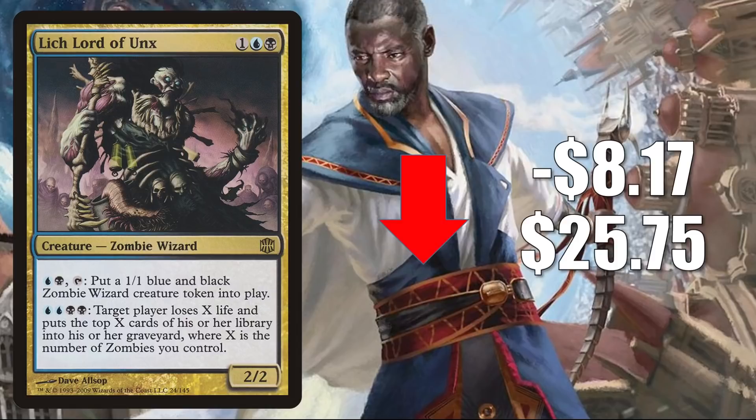You're going to see a theme here: another card that was spiking pretty wildly recently, and now retracting quite a bit. Lich Lord of Unx — the copy from Alara Reborn — is down $8.17 this week to $25.75. The List copy, which joined with Midnight Hunt, is still relatively stable but I'd expect that one to start losing value soon too. This card got hot because of the Zombie support from Midnight Hunt and the Commander deck Undead Unleashed. Now attention is starting to turn, maybe toward Vampires.